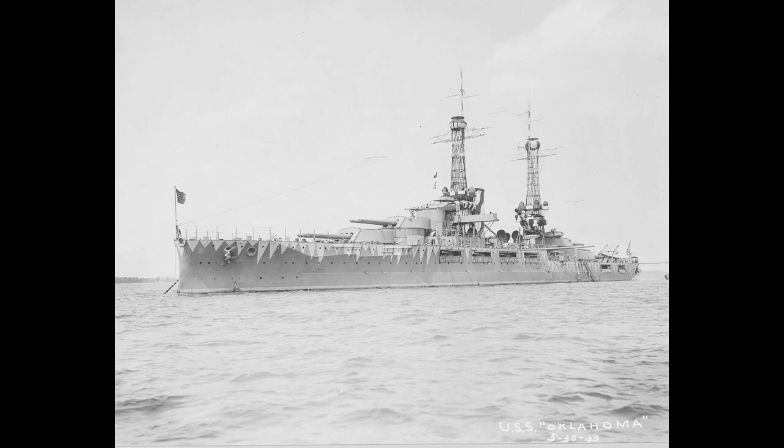USS Oklahoma, one of the more famous victims of the Pearl Harbor attack, is the topic of today's video. Laid down as the second of the Nevada class, and as such the second of the standard type battleships, Oklahoma was both forward-thinking and looking a bit to the past in her design.